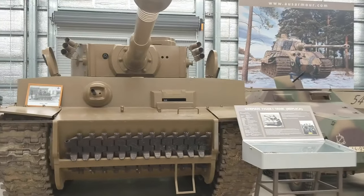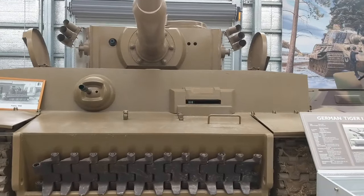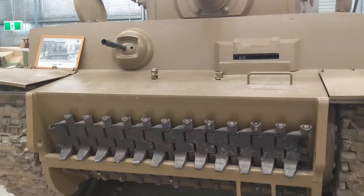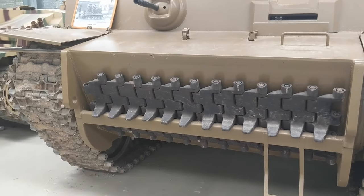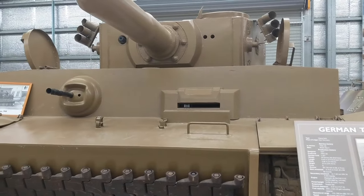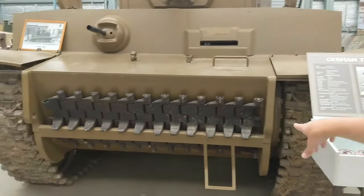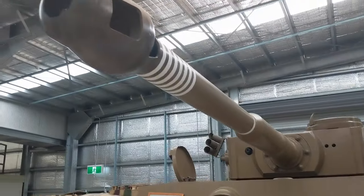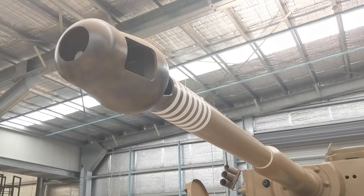I want to point out something interesting — this is a German Tiger I tank, and what makes it such a cool piece is that it was actually used as a model in the movie Fury. For that film it wasn't a fully drivable tank; they made just the shell of it on a slab that could be pulled around to give the effect of a moving tank. When the museum acquired it, they actually turned it into a drivable tank — and you can see from the dirt and mud in the treads that they've been driving it around. A lot of these pieces have an interesting backstory from before the museum acquired them.